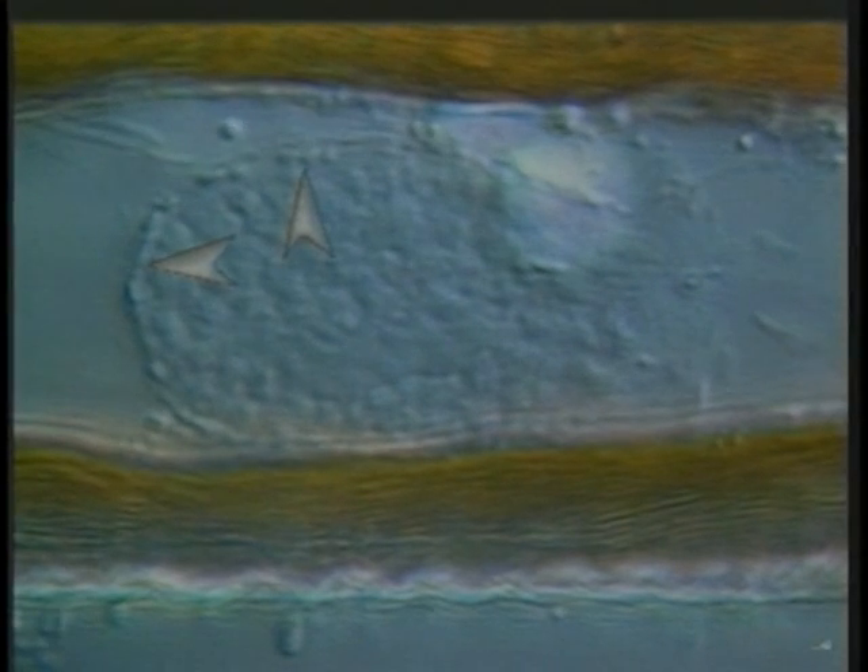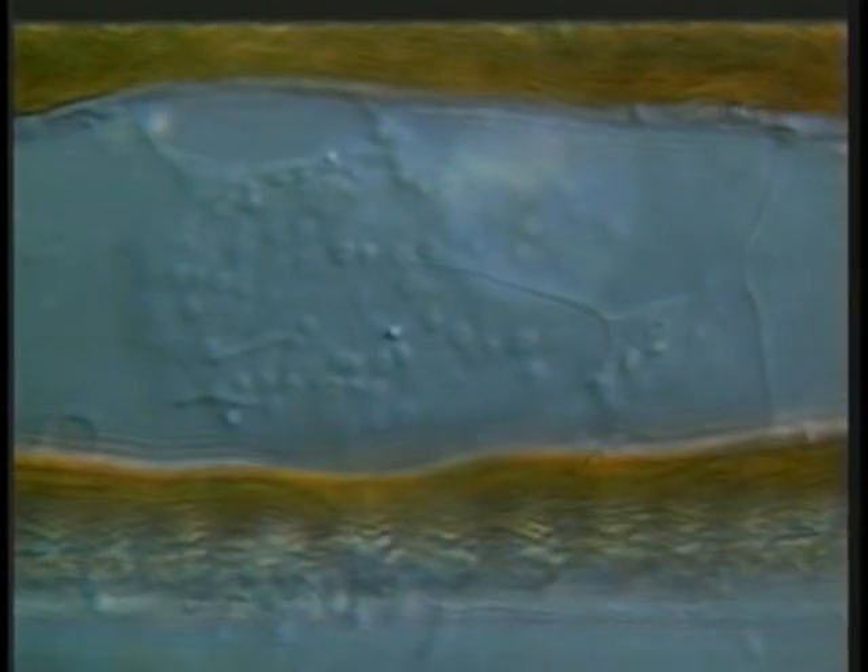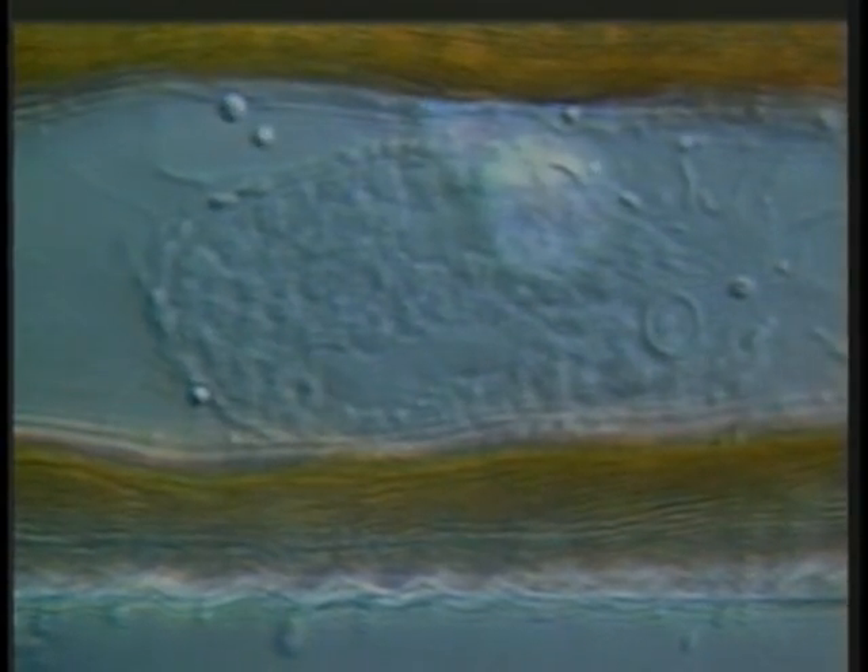In this real-time sequence of the diatom Surrella, the nucleus, which is flanked by brown chloroplasts, and the rod-shaped Golgi bodies are visible. The numerous rod-shaped bodies located on the periphery of the nucleus are Golgi bodies seen edge-on.